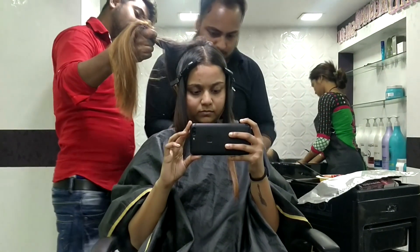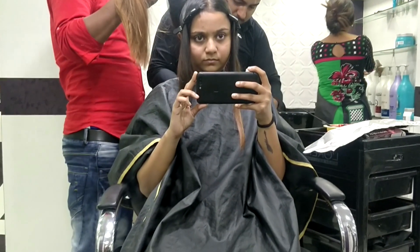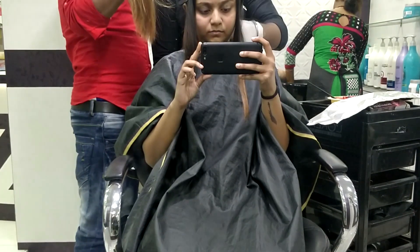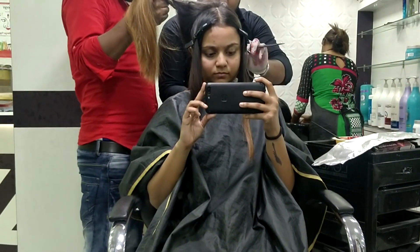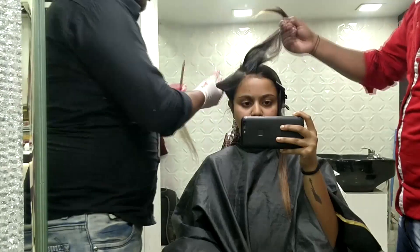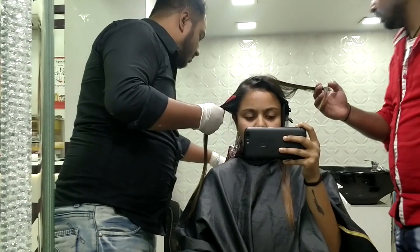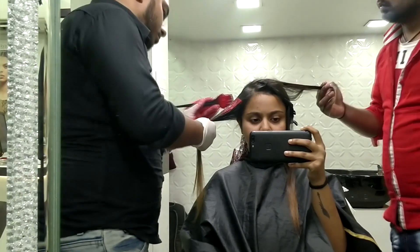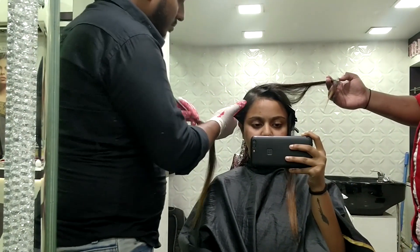So I went to this salon named Rebound Salon and Spa, which is located near where I stay in Moochipara. I always get my hair done from this guy in the black shirt because he's really good at it. He was doing my hair using the shade from L'Oreal Majirel in shade four or five — he was applying the shade to my hair.